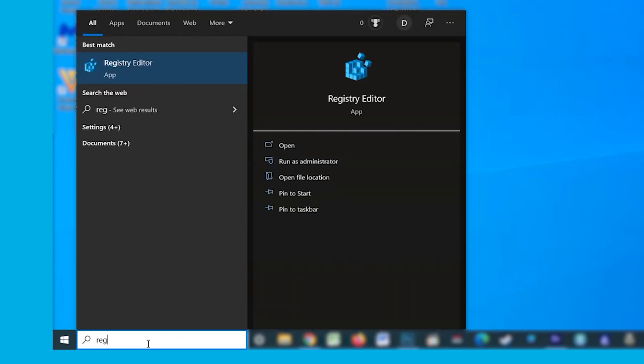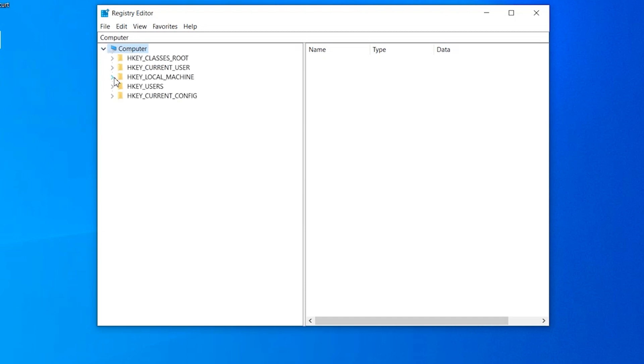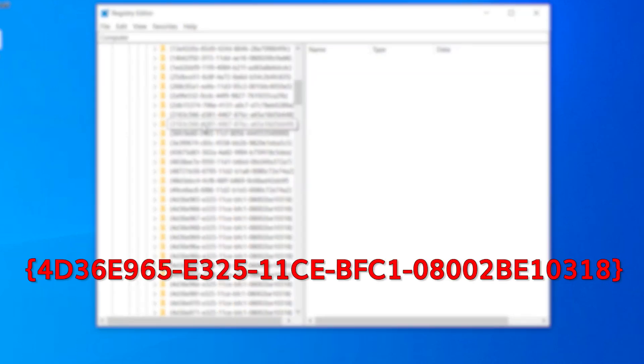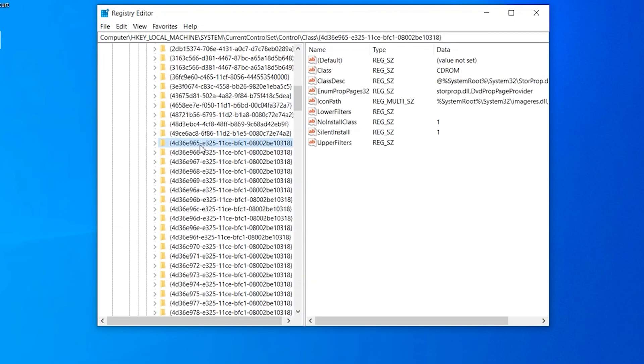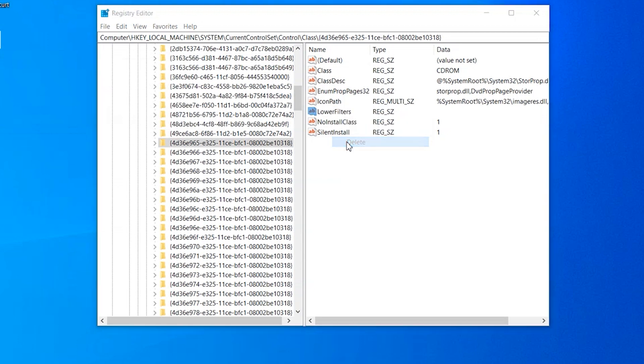Open the Cortana search box and search for RegEdit, then click on the first result to open the Registry Editor. In the left panel, navigate to: HKEY_LOCAL_MACHINE > System > CurrentControlSet > Control > Class. Find the folder displayed on screen and click on it. On the right side of the window, you should see a file called Upper Filters — right-click on it and tap Delete. Then repeat the same process for the Lower Filters file and delete that as well.